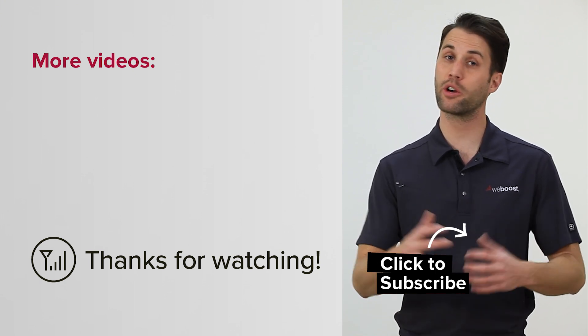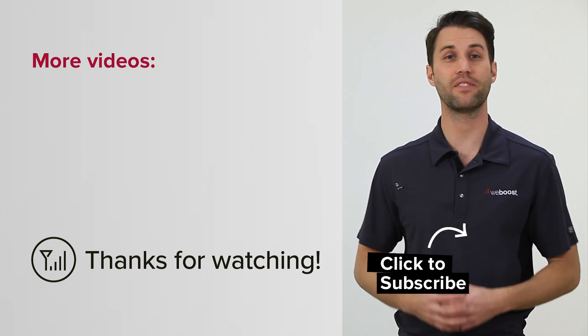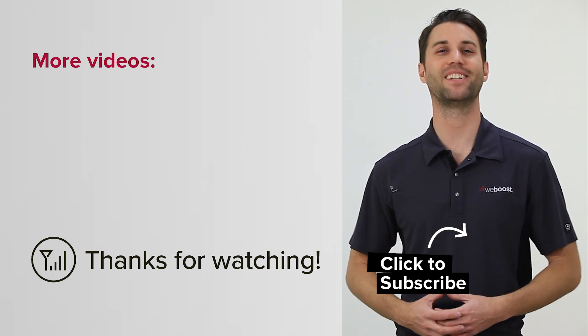Don't forget to subscribe to our channel for more great videos like this, or check out one of these. Thanks for watching — we'll see you next time.